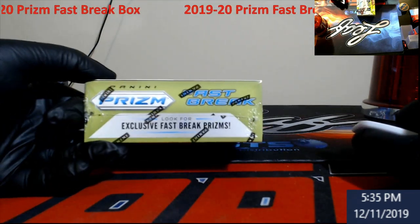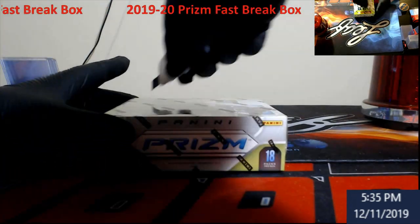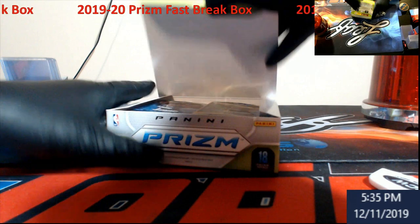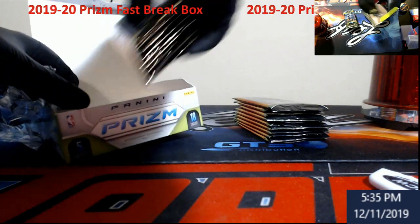We're going to be looking for exclusive Fastbreak Prism. This is not really considered a Fastbreak like how Choice is where it's one pack, but we're going to give her a shot. This is probably the only box we do this year — it's just hard to find, and when you do, it's really hard to get into.